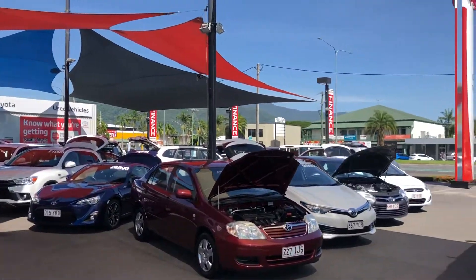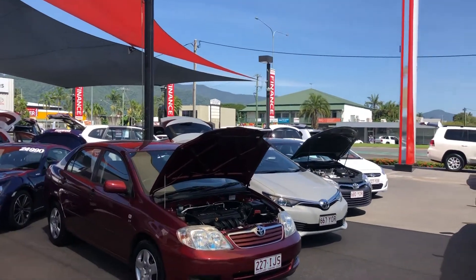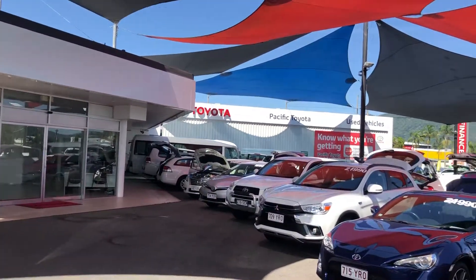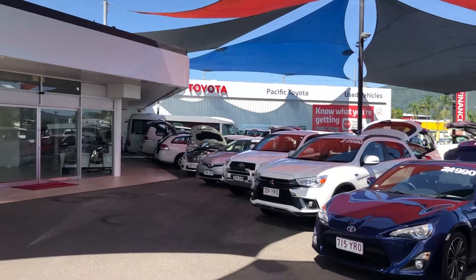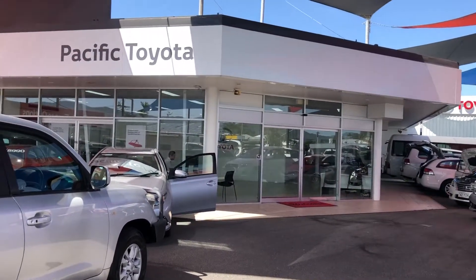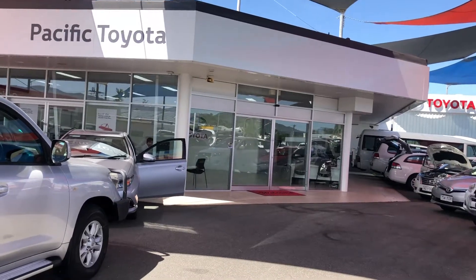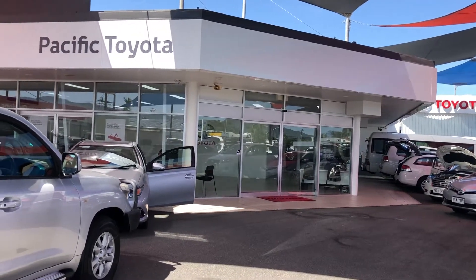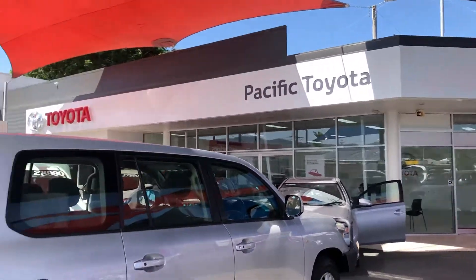We're standing in one of our two pre-owned vehicle yards. We're stocking over 130 cars at all times — today we've got 180 on our website, so quite a few to choose from. We've got our showroom just there, that's where all the photos get taken and where all our work gets done and the admin team is based — it's a lively office.